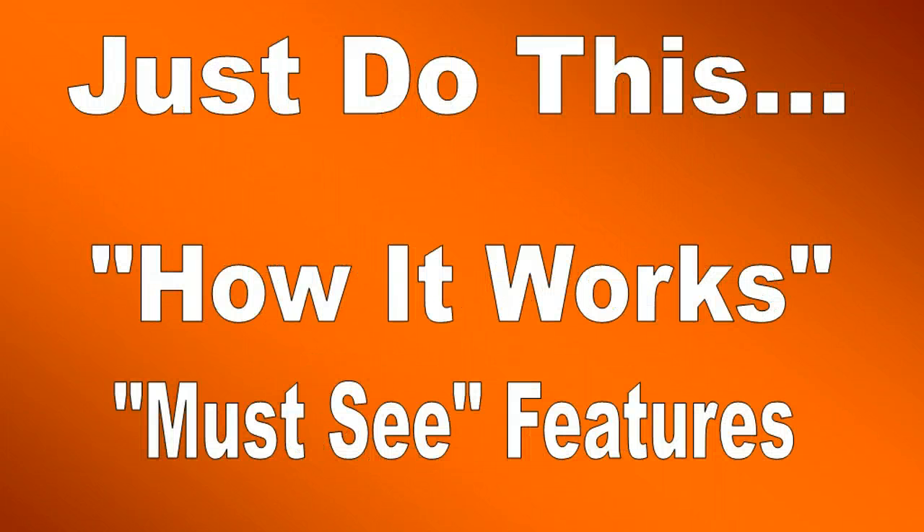Just do this. Click on two links on our website right here. Click on 'How It Works' and 'Must See Features,' and we're going to show you exactly why so many people are using our squeeze page software and hosting.